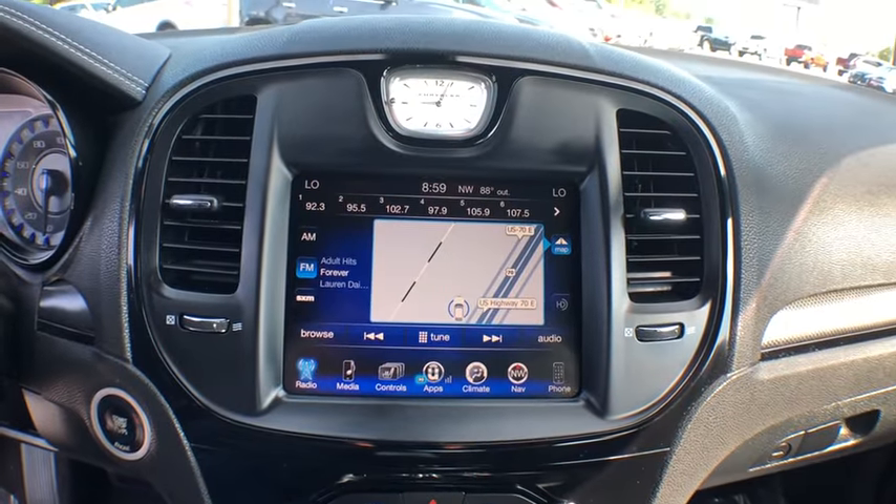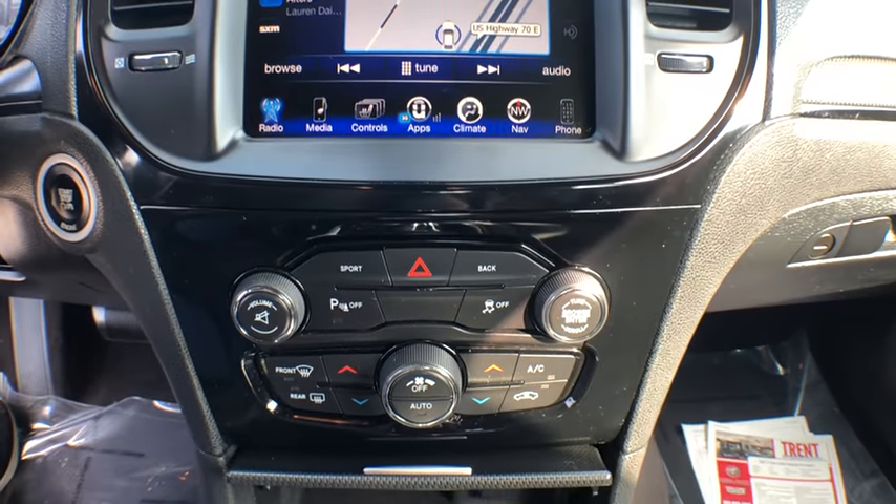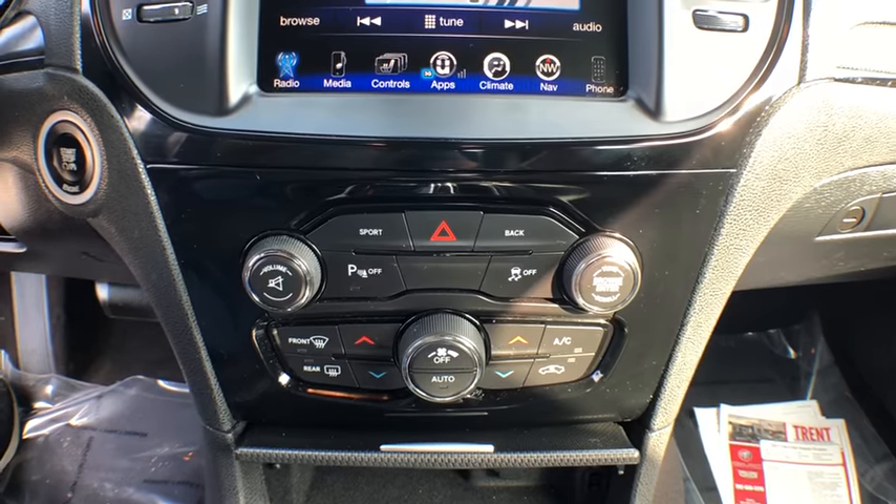Bluetooth, power steering, alloy wheels, adjustable steering wheel, four-wheel disc brakes, cruise control, keyless start, aluminum wheels.